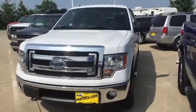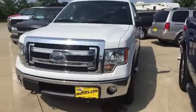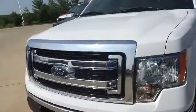Hi, this is Brenna at Moffitt Ford Lincoln in Boone, just walking around this 2013 F-150. Very nice truck.